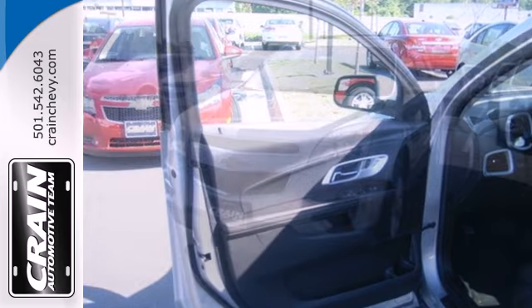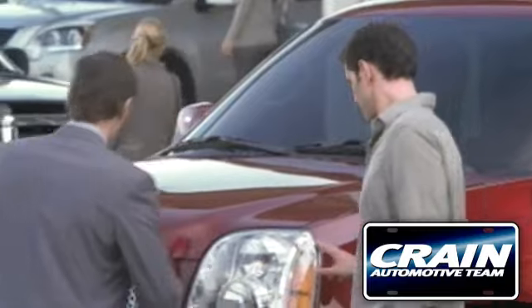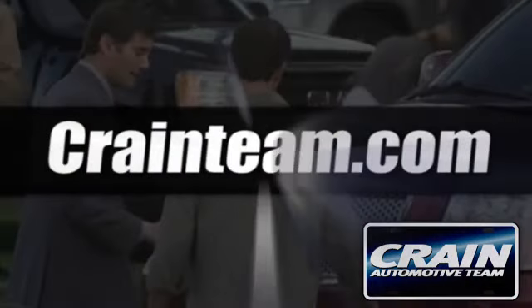You've been waiting long enough. Come in today and make this Equinox yours. Visit us anytime at craneteam.com. Go!